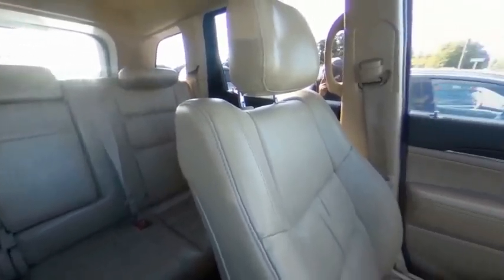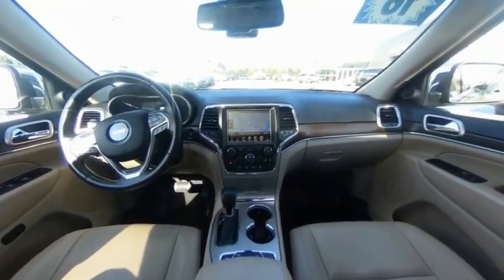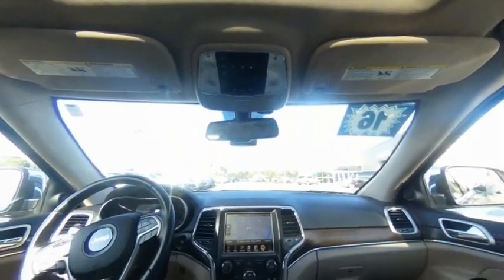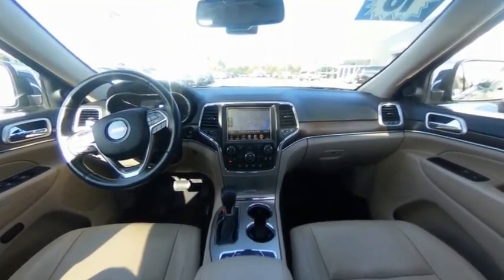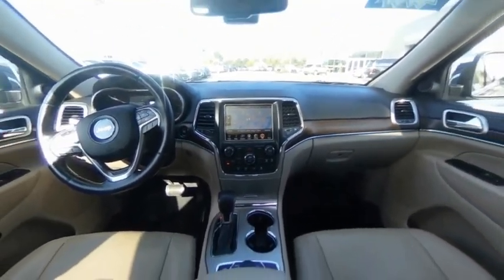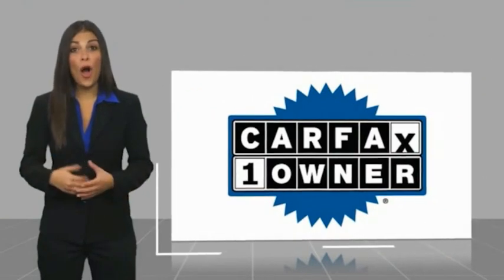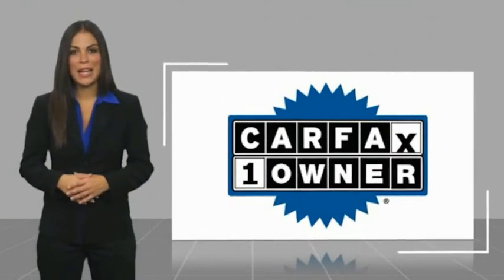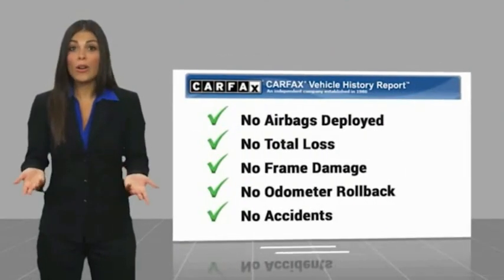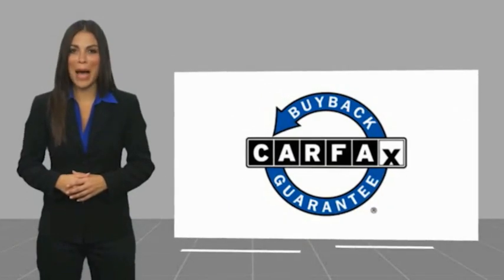Drive it today. This is a one-owner vehicle with a Carfax vehicle history report. Be sure to find a complimentary copy of this report online or contact the dealership. This vehicle qualifies for the Carfax Buy Back Guarantee.